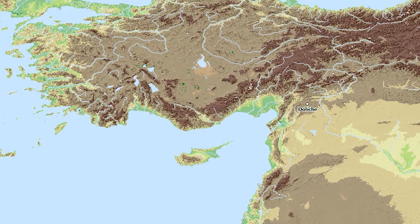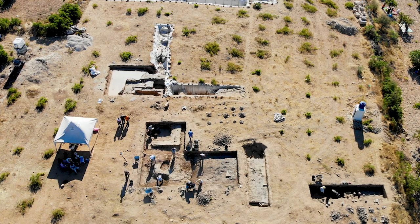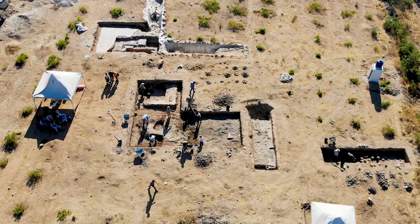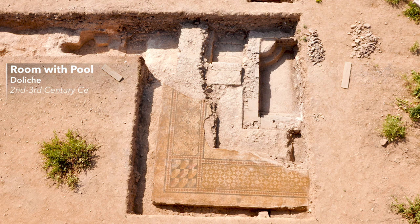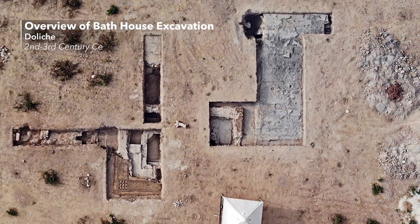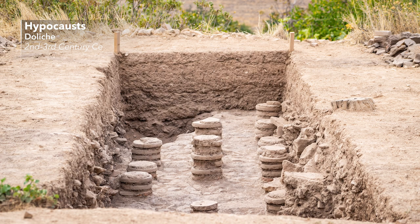In my own excavations in Doliche, a city of ancient North Syria, we have discovered a large Roman bath building in 2017, which we are currently excavating. It is not as well preserved as the large baths in Pompeii and Rome, but you can identify the use of single rooms — like this one with a central swimming pool surrounded by a corridor with a mosaic floor. The overall layout of the bath complex is not clear yet, but the heated rooms must have been located in the southern part of the complex, where hypocausts are still partly preserved. The study of the bath will continue in the next years.